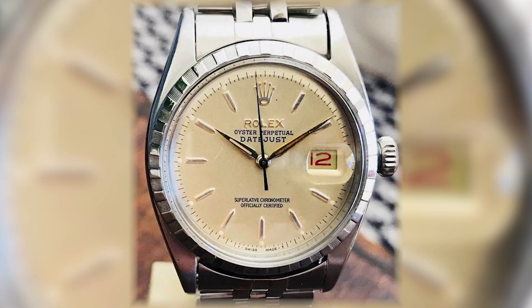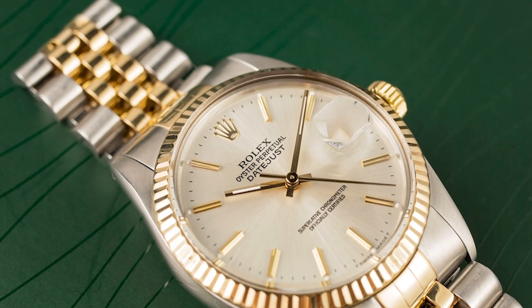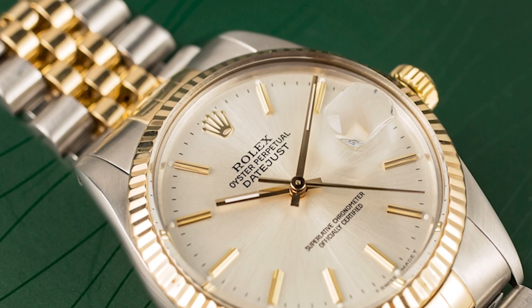The 1950s saw the introduction of the magnifying Cyclops lens over the date window, as well as the option for an Oystersteel case or an Oystersteel and yellow gold case, a combination which Rolex named Rolesor, which they still use today.